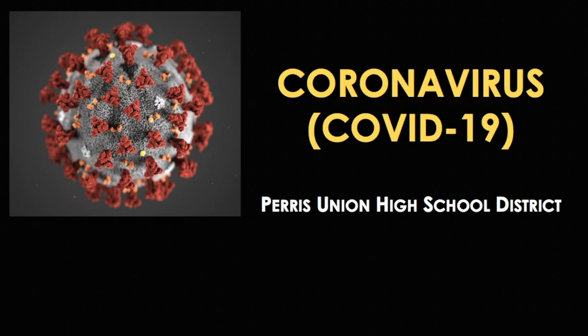Hello, my name is Bevy Escobar and I'm one of the school nurses for Paris Union High School District. Today I'm going to be discussing COVID-19, also referred to as coronavirus.